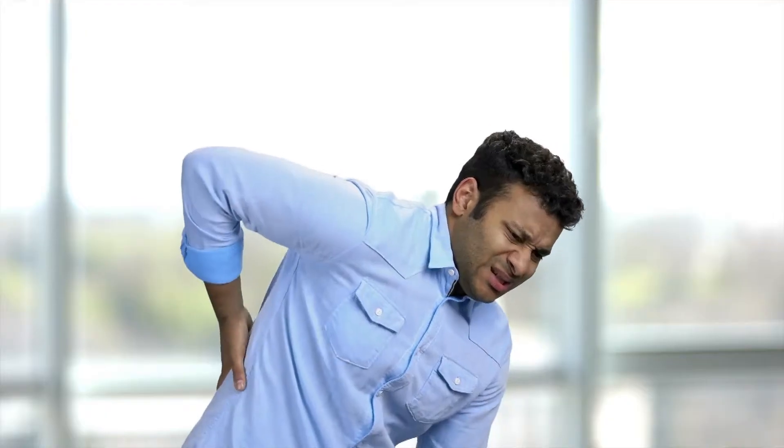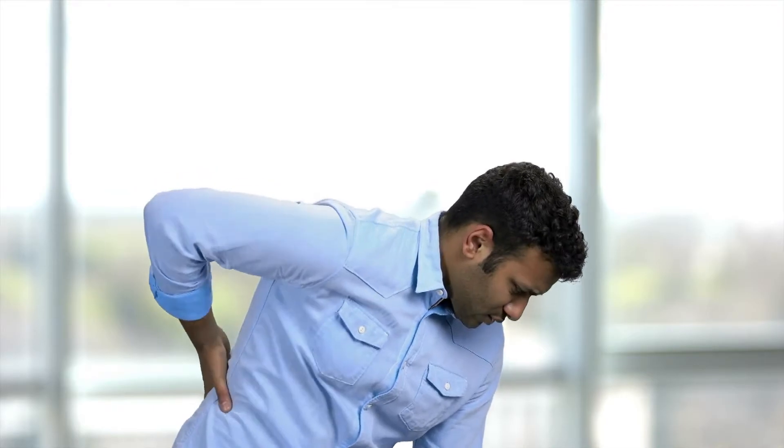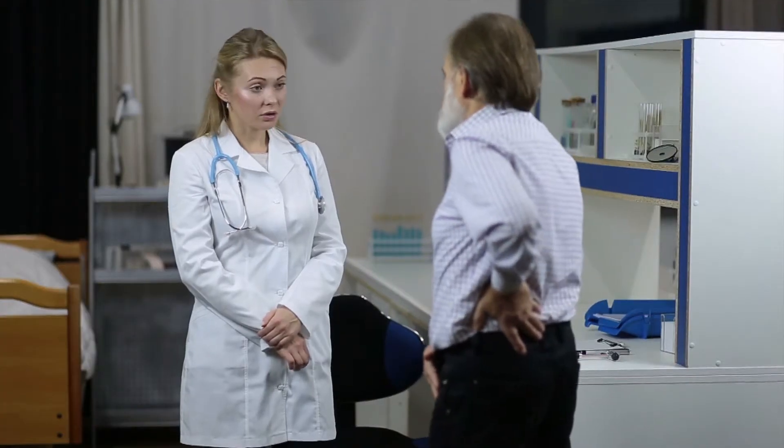Today, we'll be talking about sciatica. It's a very common condition that I see every single day. Joining me is Dr. Georgi Brusovanek, who also sees this type of complaint every single day. We'll be talking about what is sciatica, what are the treatments, and what are the surgical options for sciatica.